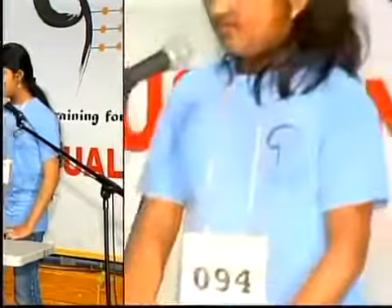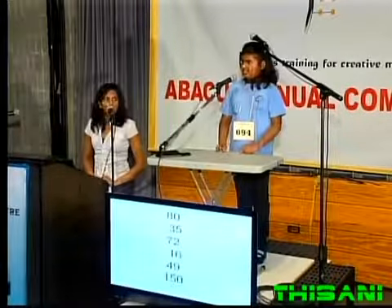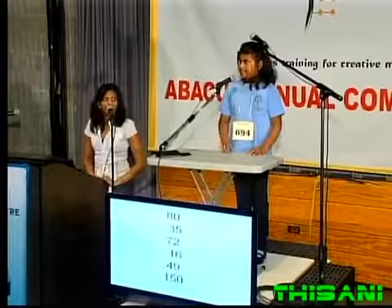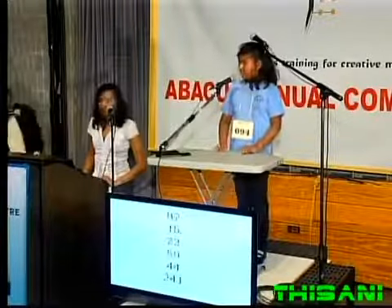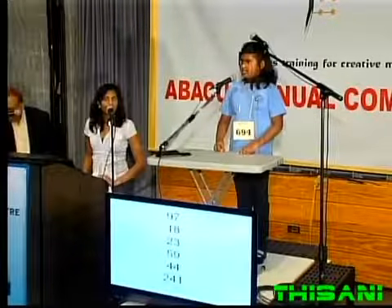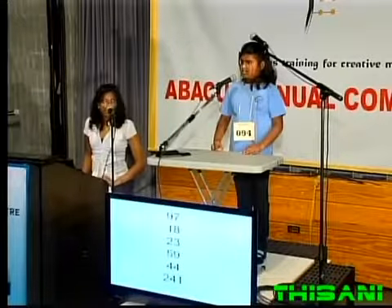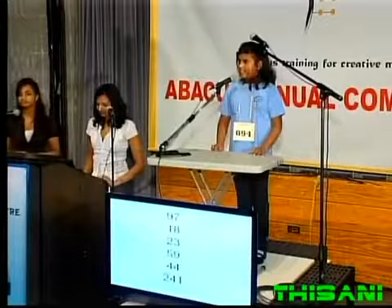So Shana, you're ready? 80, less 35, add 72, less 16, add 49. That is 150. 97, 18, 23, 59, 44. That is 241.